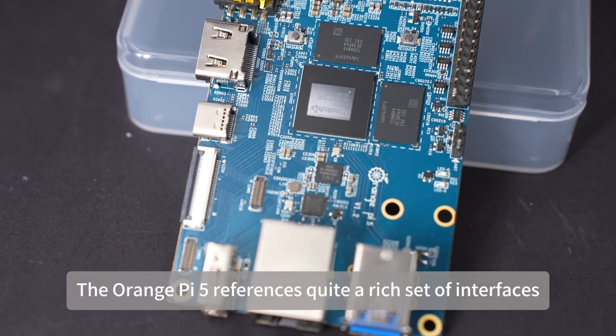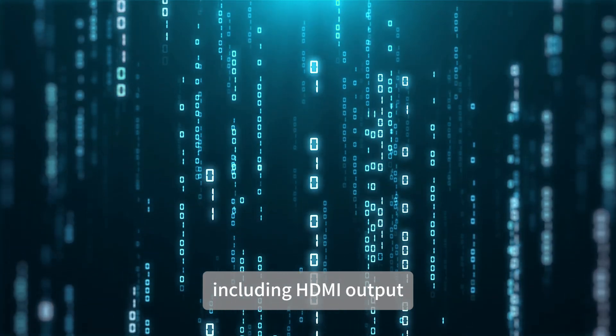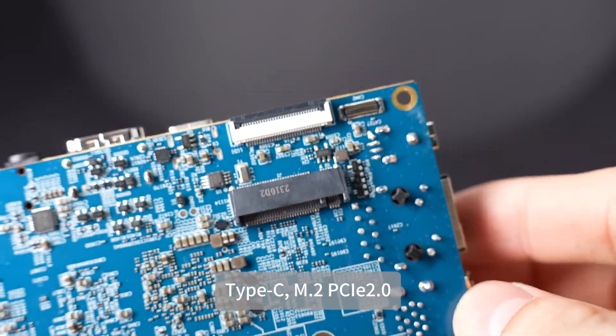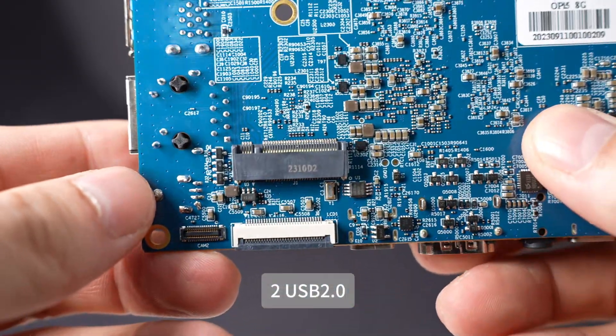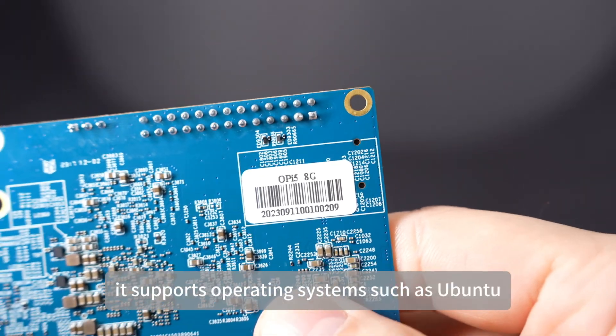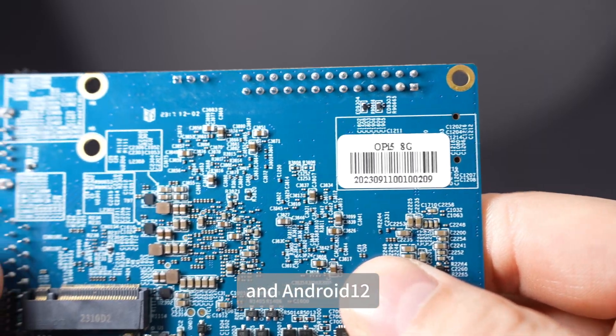The Orange Pi 5 features a rich set of interfaces, including HDMI output, USB ports, Type-C, M.2 PCIe 2.0, Gigabit Ethernet, 2× USB 2.0, 1× USB 3.0, and more. It supports operating systems such as Ubuntu, Debian, and Android 12.